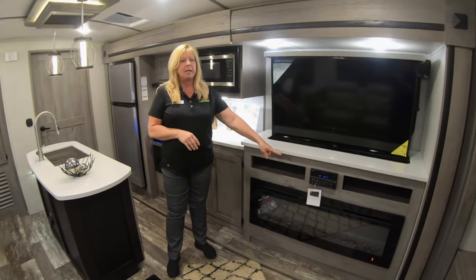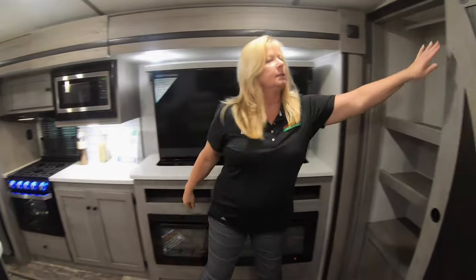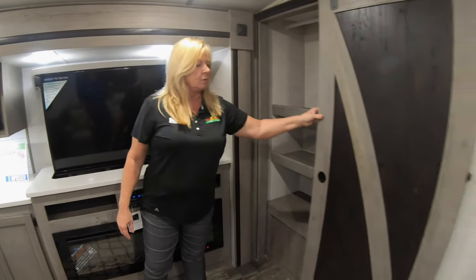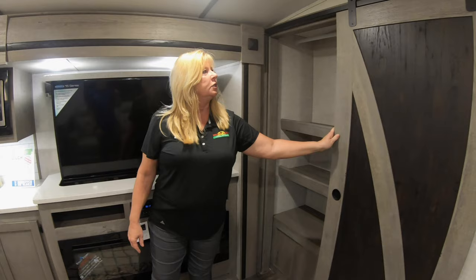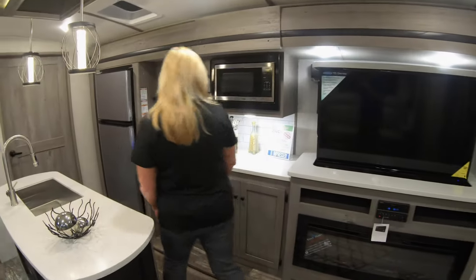You've got a DVD player and your radio. One nice feature I want you to see is this pantry — isn't this cool? They do it like a barn door look. You've got a kind of gray look this year and they're really nice. A lot of people are loving it.